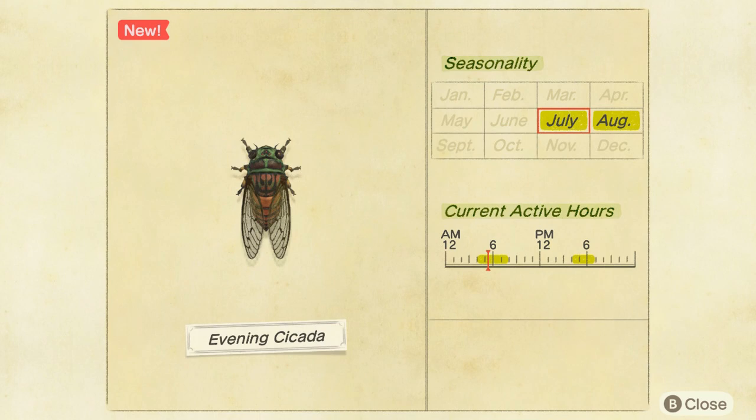In terms of time of year, it appears from July until August in the northern hemisphere, and in the southern hemisphere from January to February. It sells for 550 Bells and it's a common one, so you just need to make sure you are in the right time of day and walk around — eventually you'll come across it sooner or later.